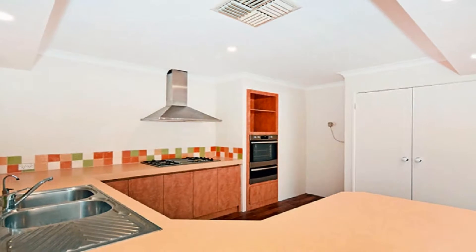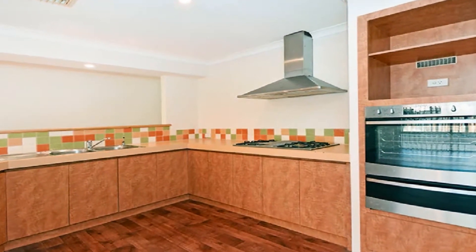The large modern kitchen is complete with 900 millimetre cooktop, new oven and griller, double pantry and breakfast bar.